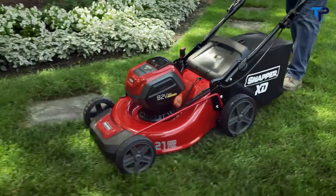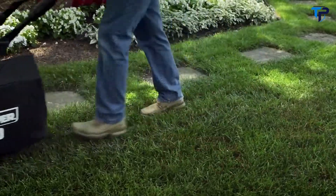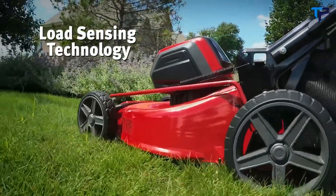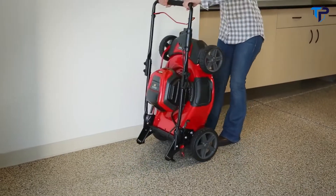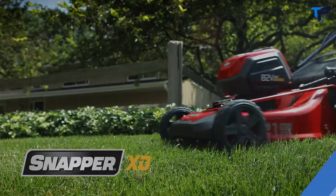With heavy-duty steel mowing decks, you can mow like a pro. Smart load sensing continuously adjusts power to match cutting conditions for extended runtime. Cutting height adjusts with a single lever, and they can be stowed vertically for compact storage. Snapper XD battery-powered walk mowers.